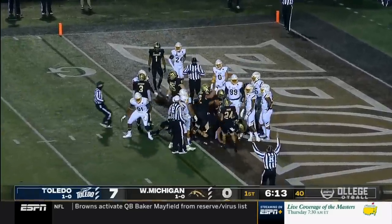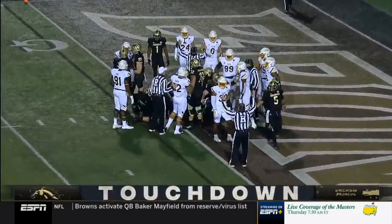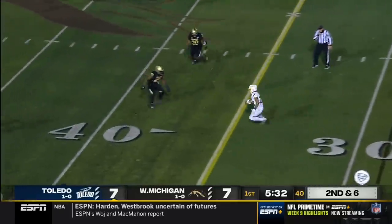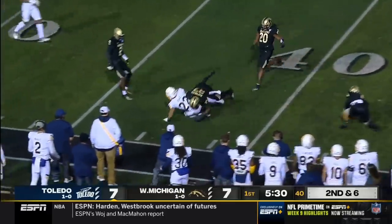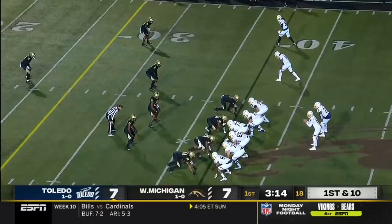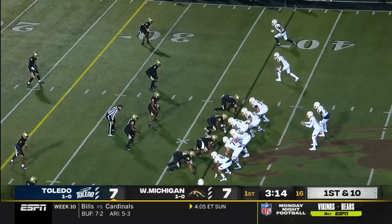I love the design. Peters again to the air — edge pressure — check down to Kovac, and he's across the 40-yard line. It gives Toledo a first down inside the Western Michigan 40.